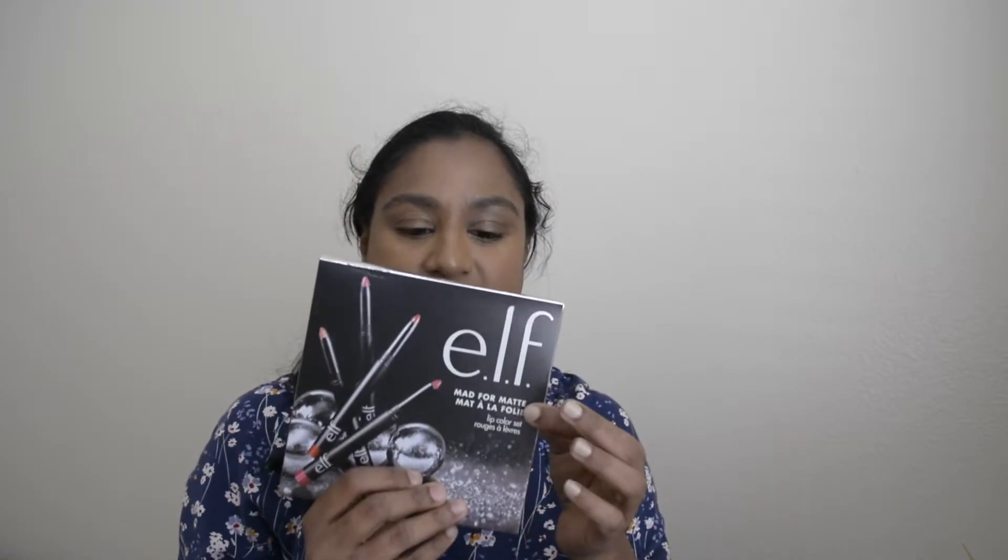Hey guys, welcome back to my YouTube channel. I hope you all are doing great. Today's video is about elf matte lipstick swatches. I want to show them on my lips as well. This is my first time doing a lip swatch video.